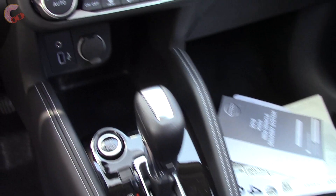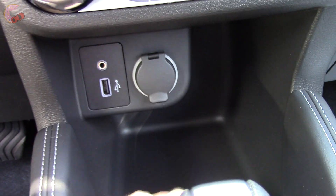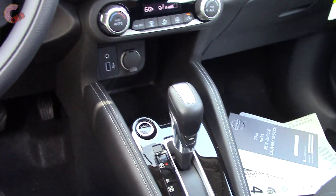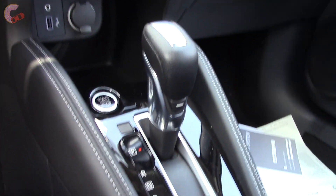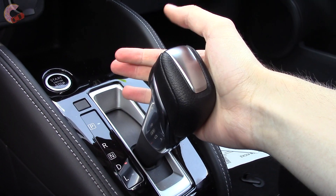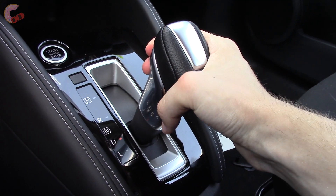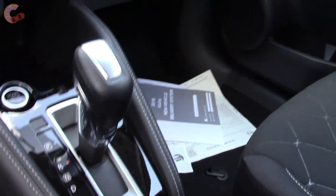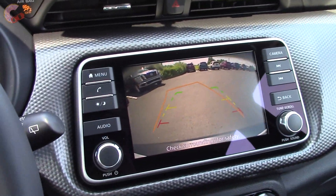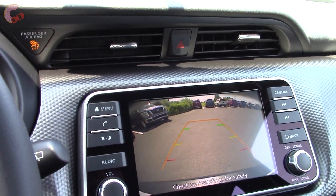There's a bit more storage in the middle, and the biggest storage spot is up front where it is pretty deep and you have even more connections. The shifter also has a nice design to it — there is no manual mode and there are never any paddle shifters. When you go into reverse, a high-quality backup camera appears with active trajectory, and you can even get the 360-degree around-view monitor on the SR.